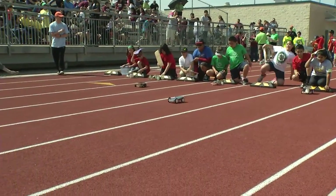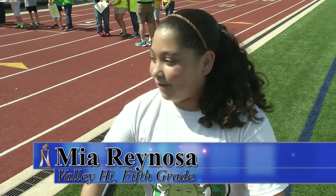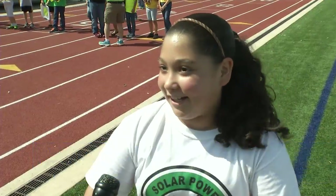Mia Reynosa is a first-time competitor. She says after one race, she is hooked. It was really nerve-wracking — I'm like, what's going to happen? The others look really good.